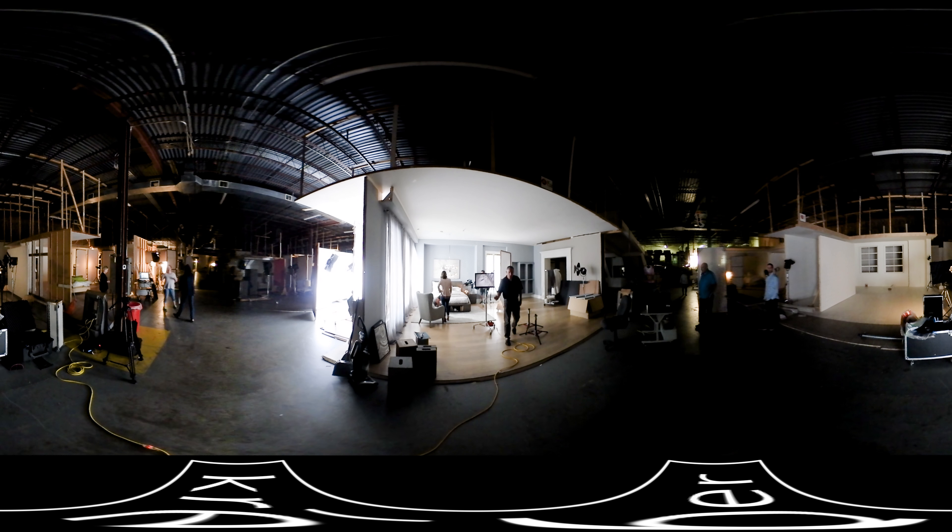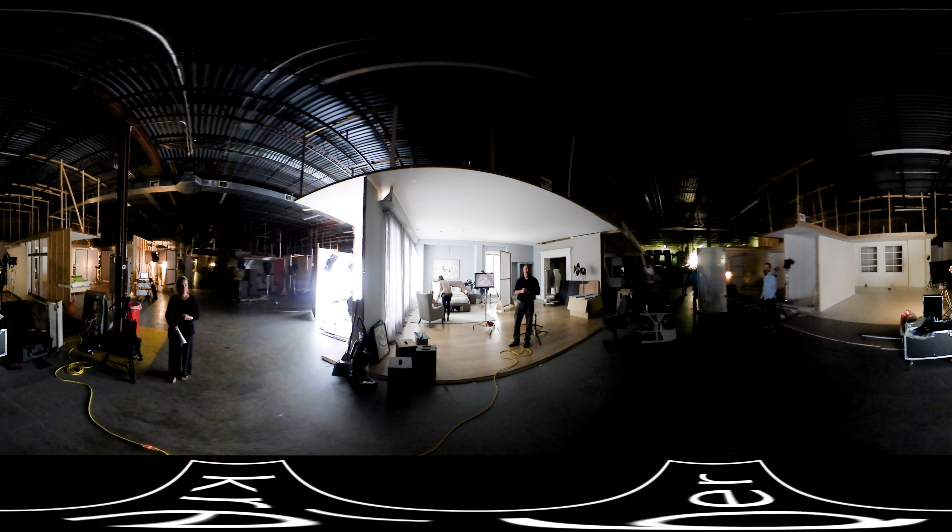This is one of our 41 environmental sets, and today we're getting ready for a video project for a major retailer. Video is becoming an ever-growing part of our business, as it allows retailers and manufacturers to tell a great story and highlight features that might be difficult to do with just still photography.